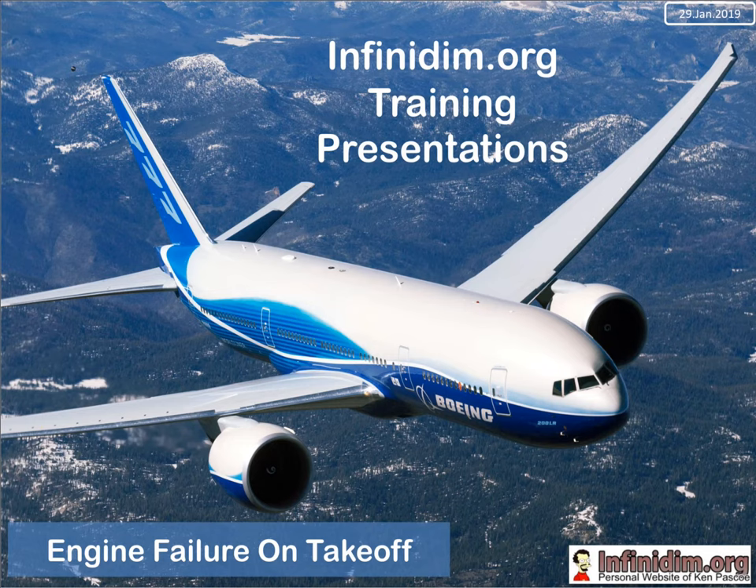Welcome back to another Infinitim training presentation. Today we're going to have a look at an engine failure on take-off.